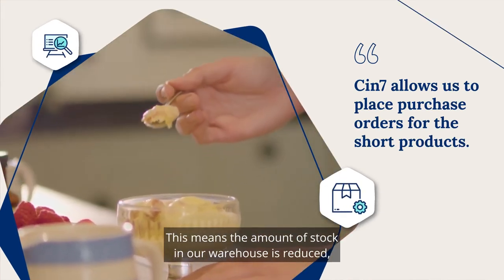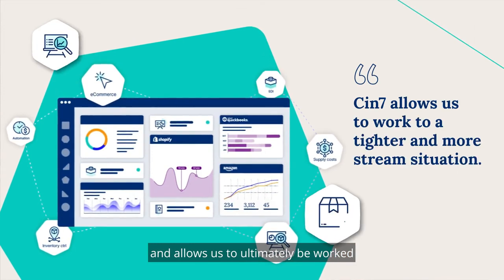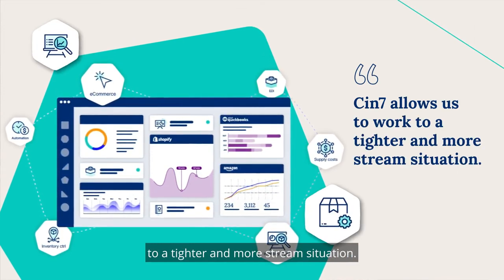This means the amount of stock in our warehouse is reduced. It means we have a faster turnaround in where we are, what we're doing, and allows us to ultimately be working to a tighter and more streamlined situation.